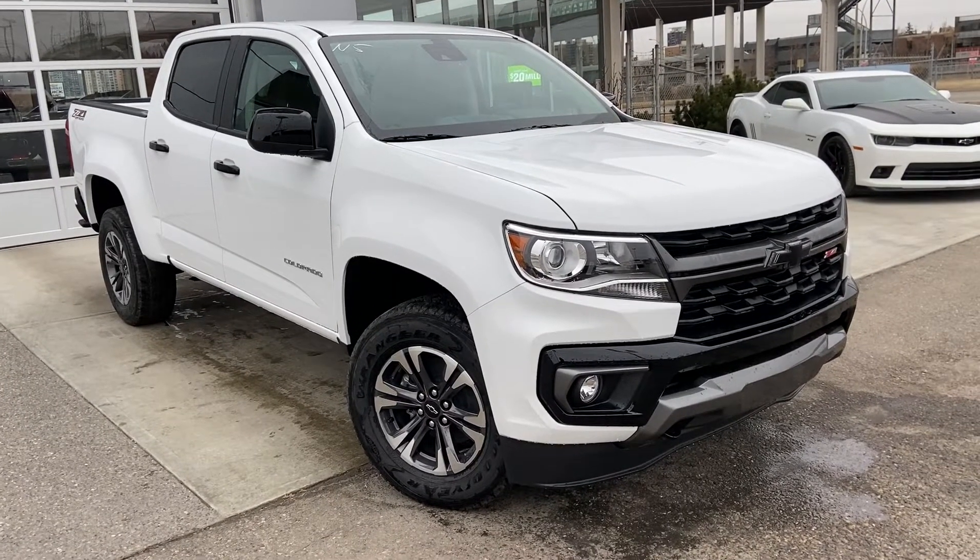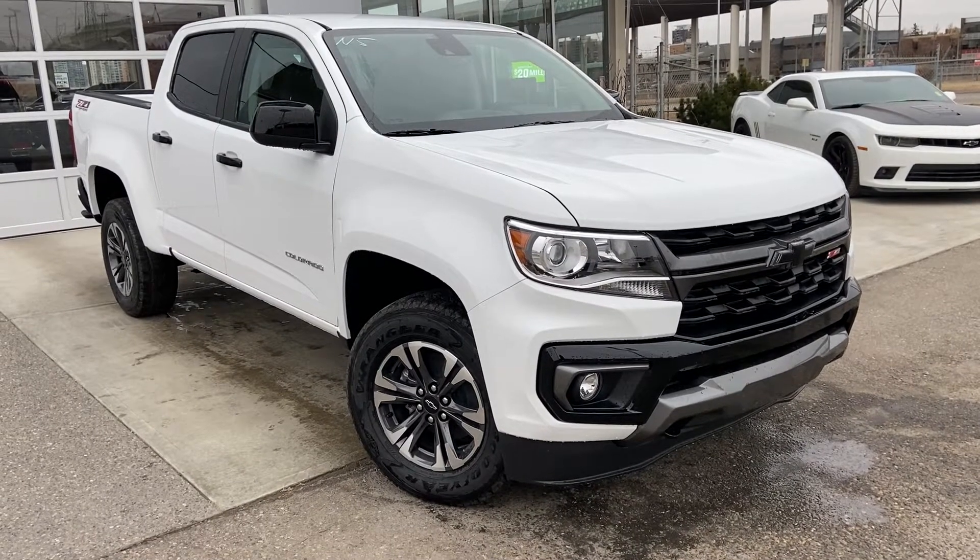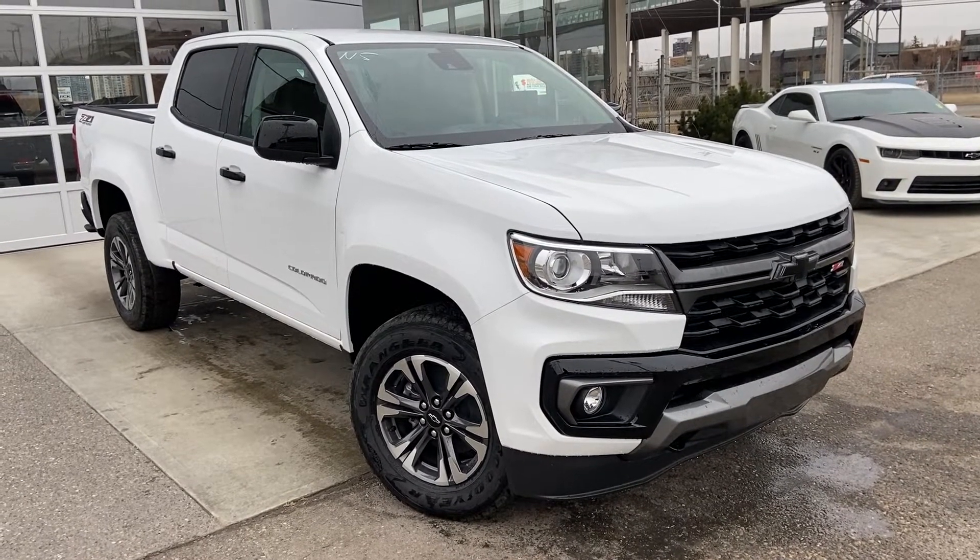Thank you for taking the time to watch this brief walk-around video on the brand new 2022 Colorado. Any questions or inquiries, please contact our sales team.